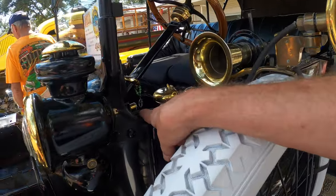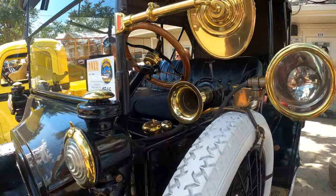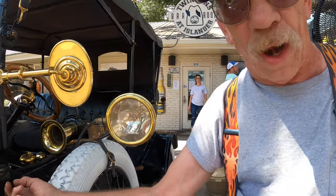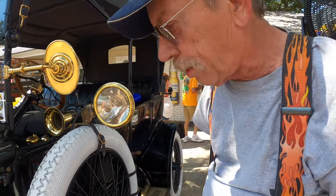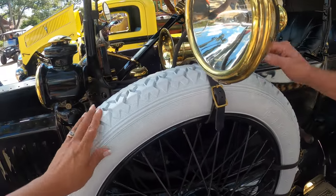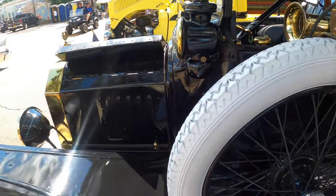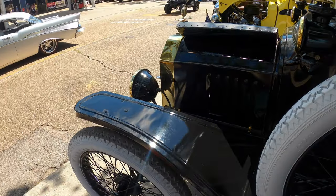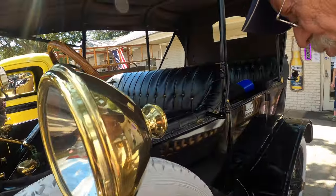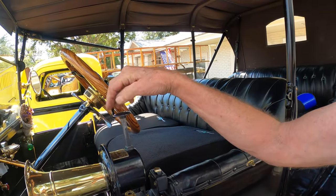He brought the wires in through the carriage bolt that holds the lamp to the bracket - he drilled a hole through the bolt and brought the wires in rather than ruin the lamp by drilling through it. The spare tire had turned bright yellow, so he painted it, and it looks great.